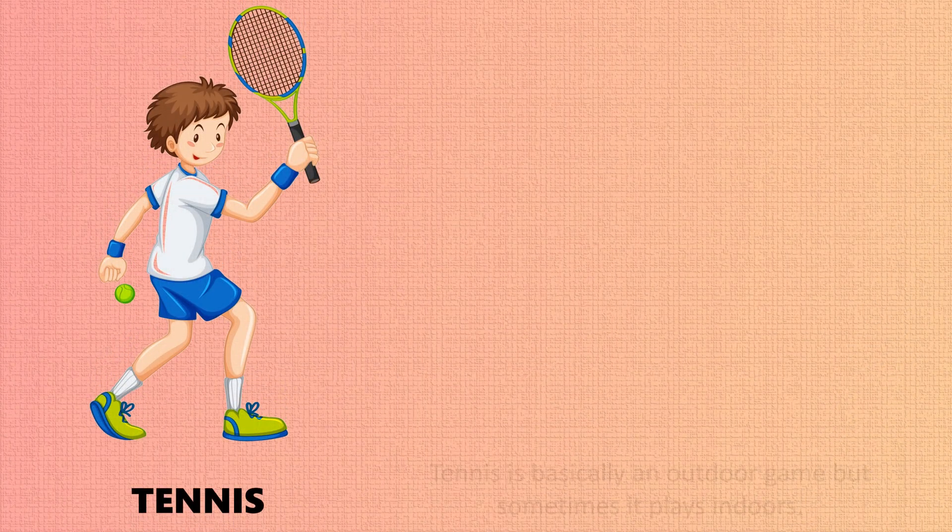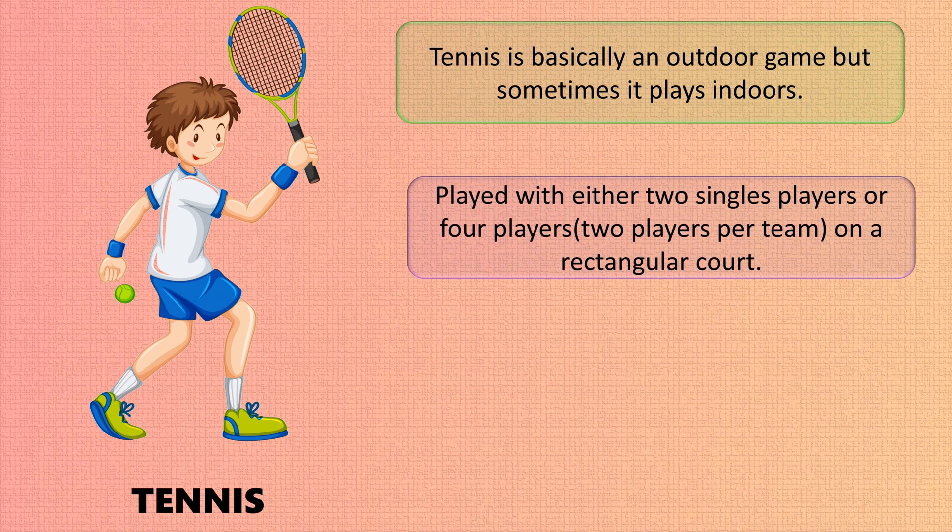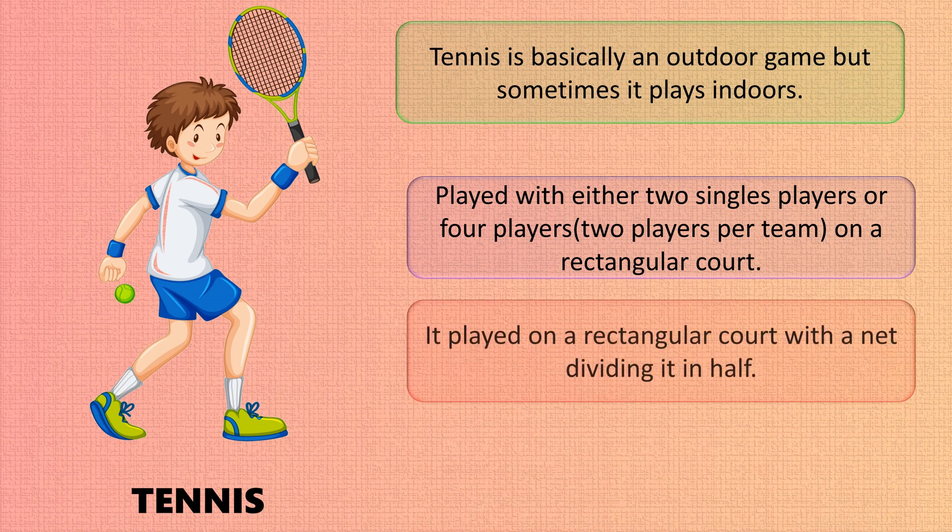Tennis is basically an outdoor game, but sometimes it is played indoors. It is played with either two singles players or four players — two per team — on a rectangular court with a net dividing it in half.